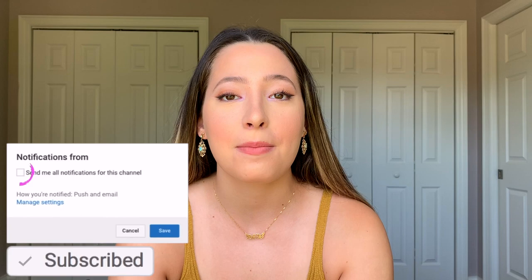Hey guys, it's Erica. Welcome back to my channel. If you guys are new here, don't forget to subscribe. Today's video is going to be all about the schnoz - my nose - the update we've all been waiting for.